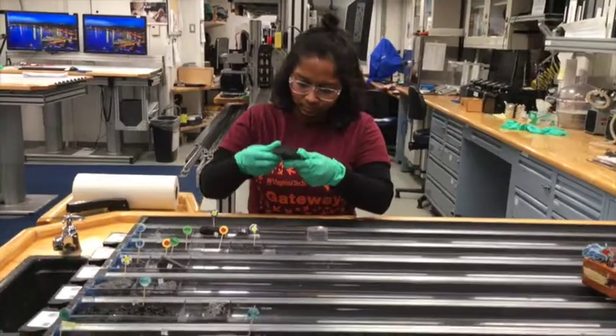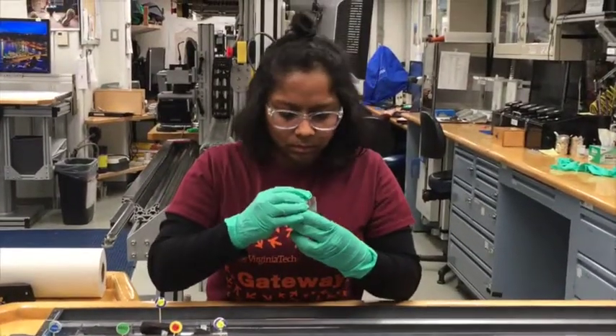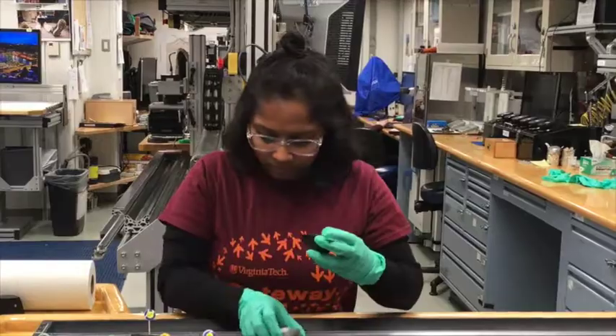Anyone who's interested in pursuing whatever they are dreaming of, I would just say follow your curiosity. If you're curious about something, just get up and do it and just follow it.